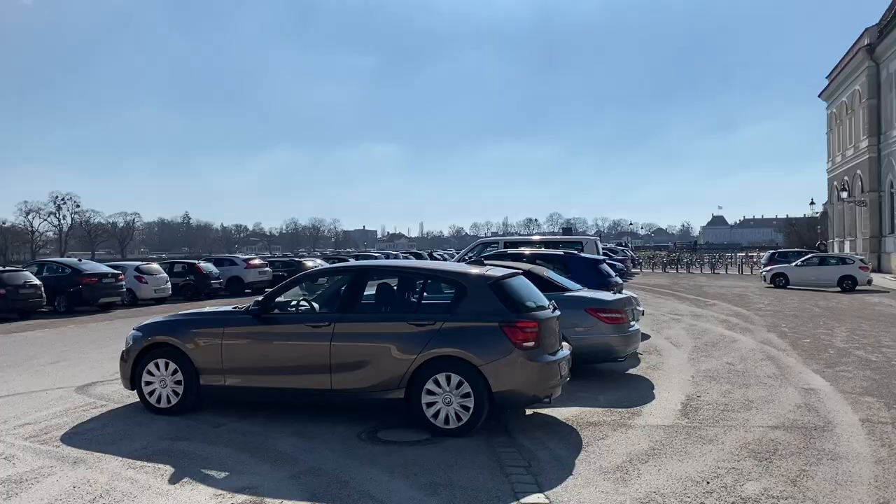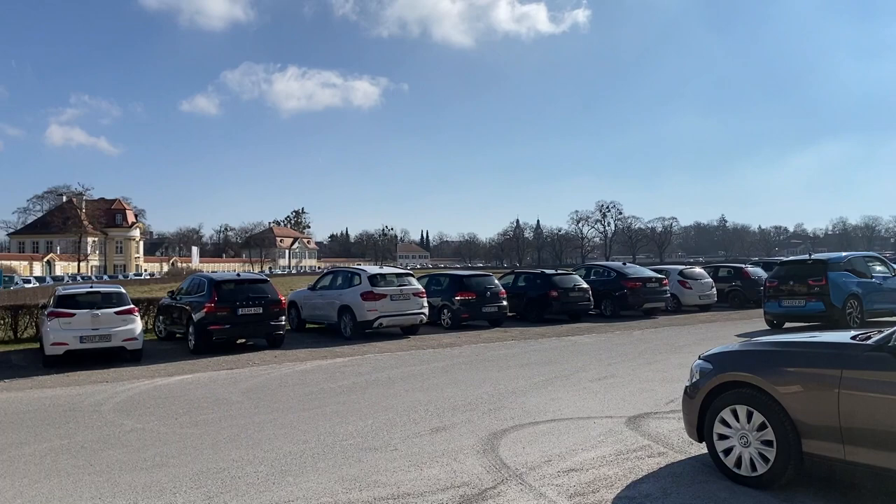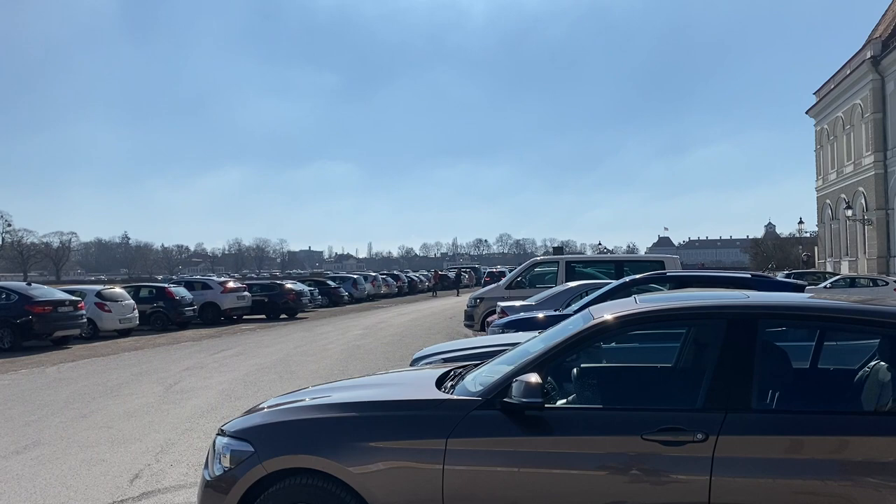So friends, this is the Nymphenburg Palace. We have arrived here. If you are traveling by car, you can see that the parking is very good — you can park in the whole garden in the periphery, free of cost. It is very good.